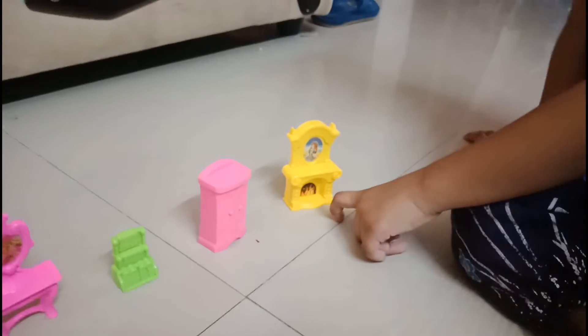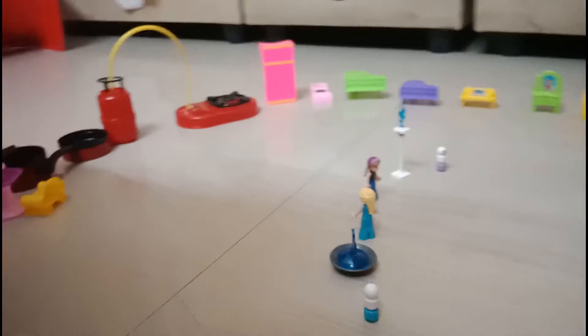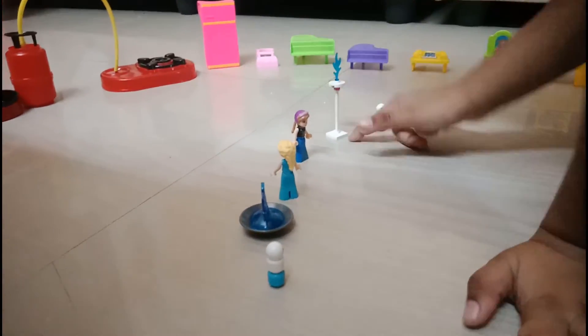What do you do with the fireplace? We sit and get some hot air — you get yourself warm. Very nice. It's such a big and beautiful house. And this is Elsa and Anna and the decorations.